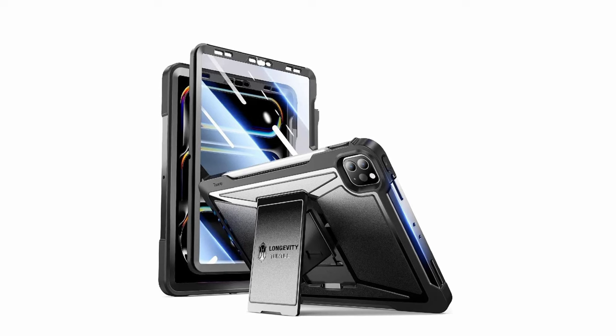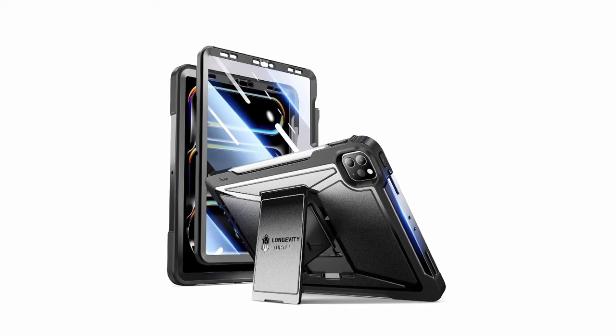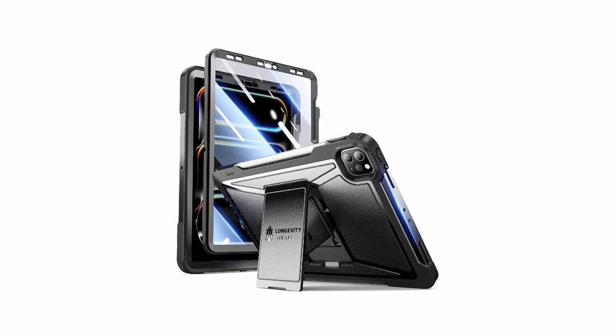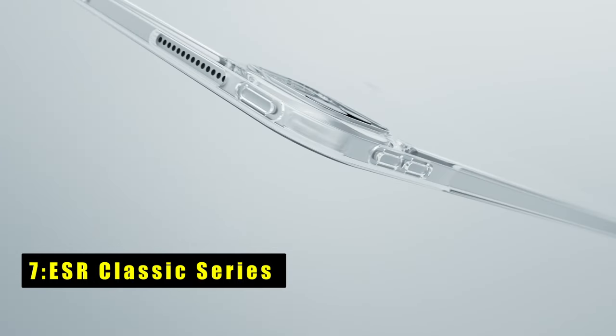Precise cutouts grant easy access to all ports, sensors, speakers, and cameras, while the drop function prevents accidental drops. Keep your tablet safe and functional with Statop Cases wherever you go.